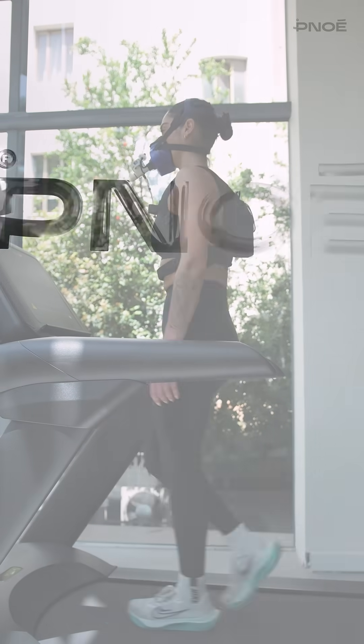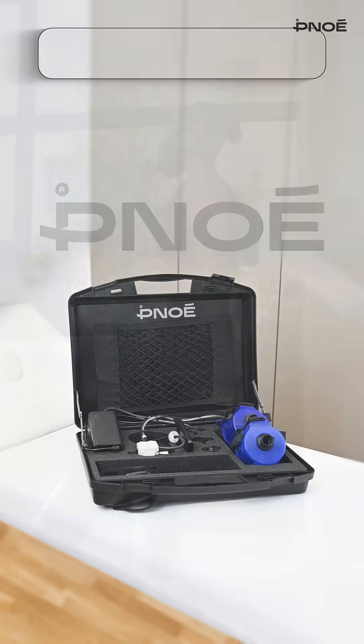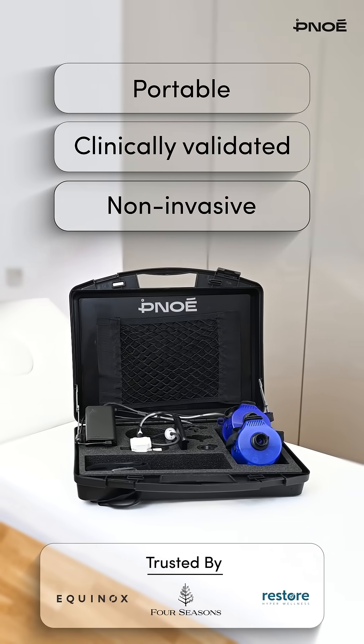Systems in under 10 minutes? Your answer is Pinoe, the world's first portable, clinical-grade metabolic analysis system.